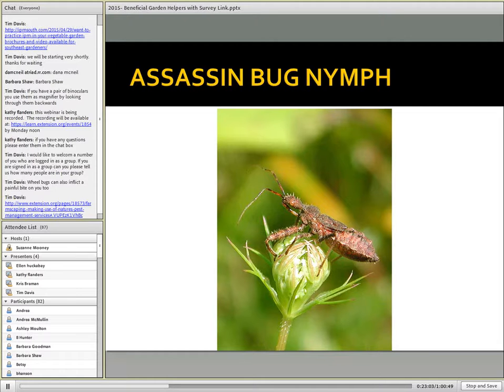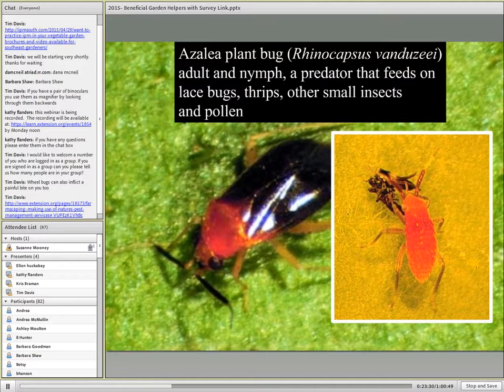Let's look at a few more. Assassin bug nymphs — we know this is a nymph because it does not have fully developed wings, but we have some wing pads here, and we can see this stout mouthpart. It is a predaceous species both as an immature and as an adult. Plant bugs again fall into this group where some are plant feeders and some are predators. The azalea plant bug is a little bit of both — it feeds on whatever it can capture, and the bright red nymph is feeding on azalea thrips, switching over to azalea lace bugs later in the season.